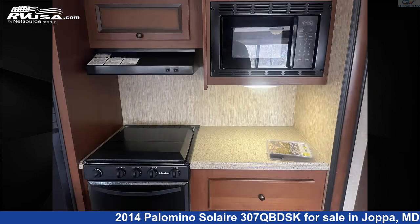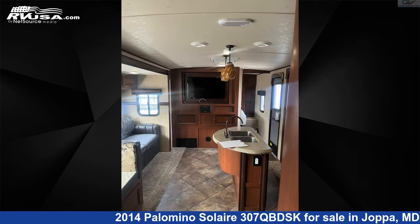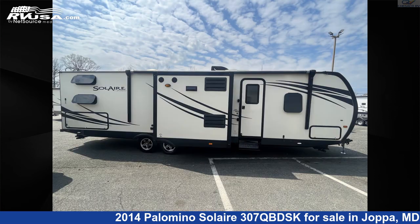This used Palomino is 33 feet 11 inches in length and features two slide outs, sleeps 10, air conditioning, leveling jacks, CO detector, water heater, oven, skylight, stove top burner, awning, external shower, and 32 gallons fresh water capacity.